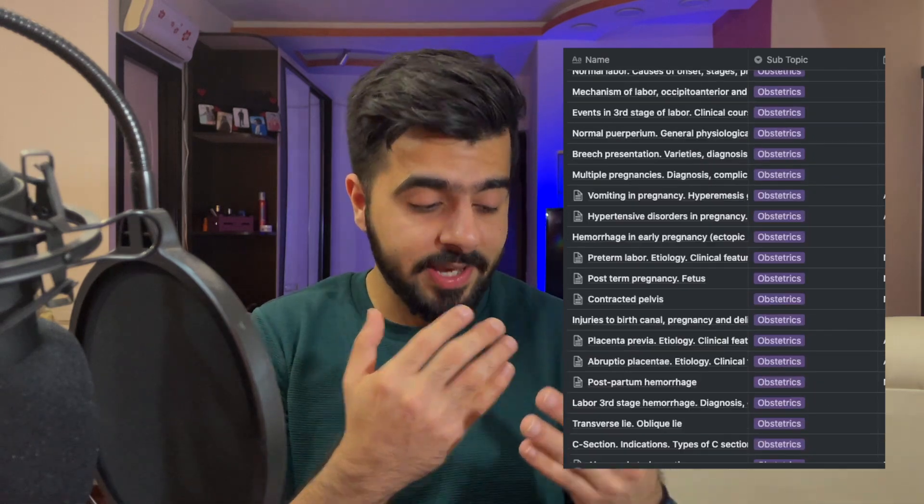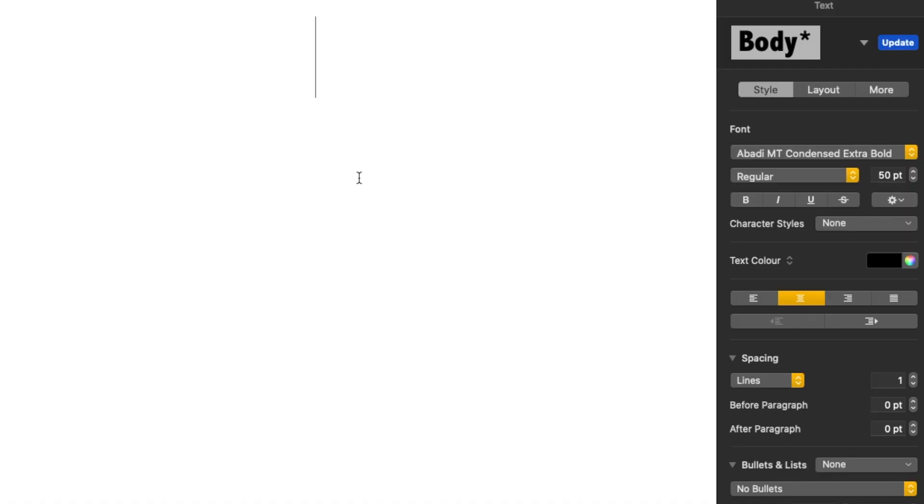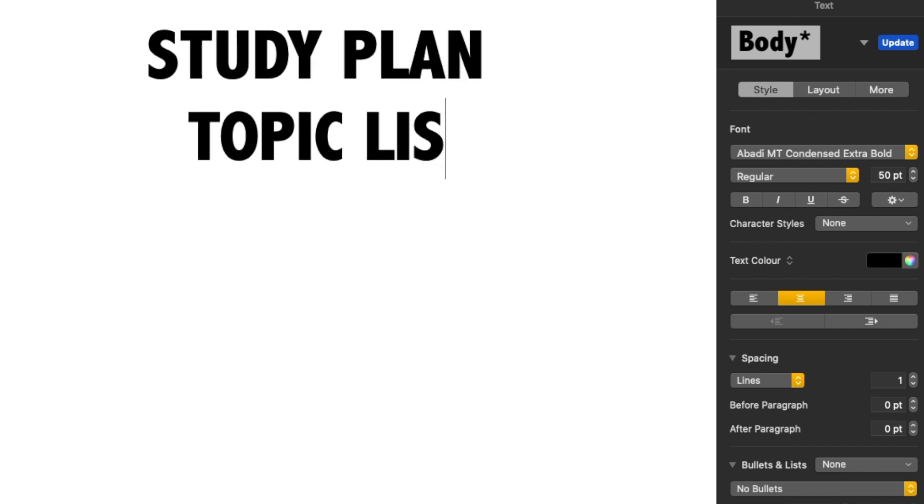Step number two: now that I know I have to finish my syllabus by September 18th, I need to know what to do each day or each week. For that, I have to make a topic list. Let's say I have 20 topics in this exam — I should make that topic list and further subdivide it into subtopics. To create this topic list you can use anything: a piece of paper, a blackboard, or just write it down and create a PDF so you have something to go along with and check off.